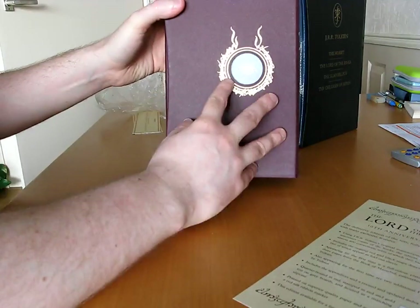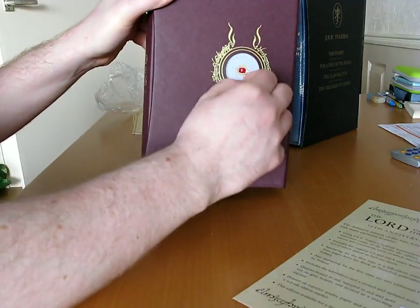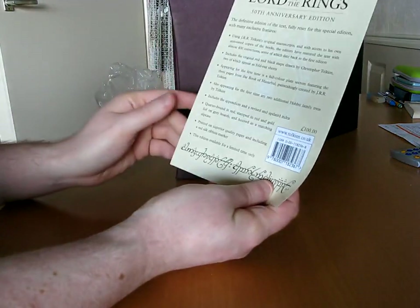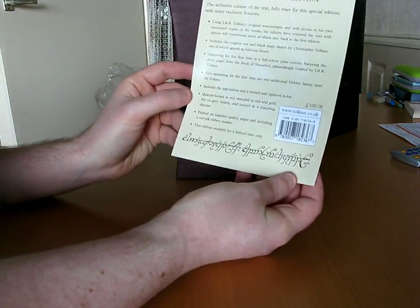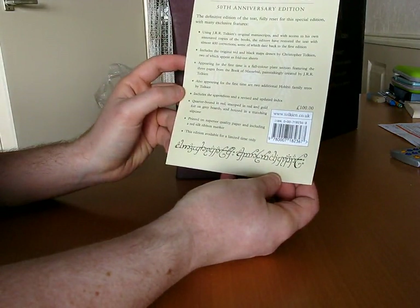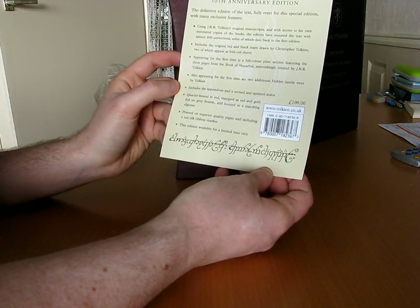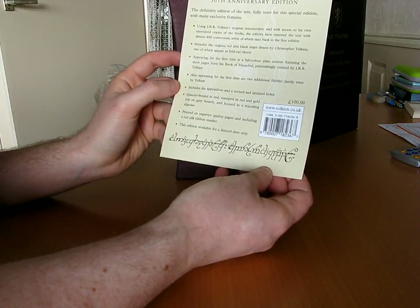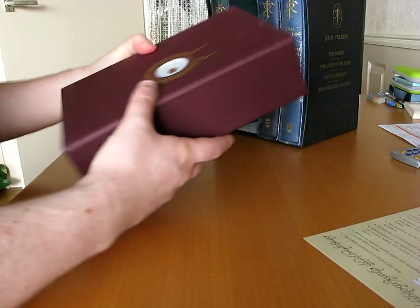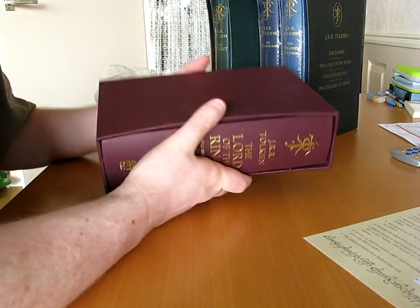The eye, lidless, wreathed in flame — this is actually cut out of the cardboard there. It's quite nice. Lord of the Rings 50th Anniversary Edition. I might type up the text of this in the comments for the blog post. I don't know if you can read that — I'll stick that in the post later. Suffice to say, it's a fully reset special edition.